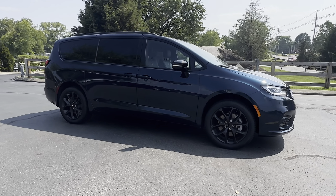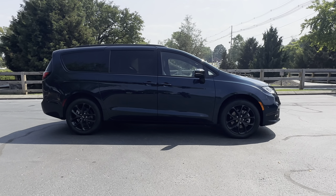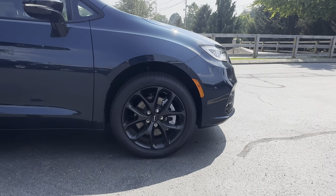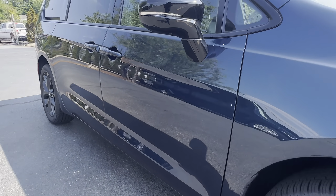Hey guys, Darrell here at Cross Chrysler Jeep in Louisville, Kentucky. Here we have a 2023 Chrysler Pacifica. This is a Limited with the S appearance package. We're going to go around this vehicle with you.